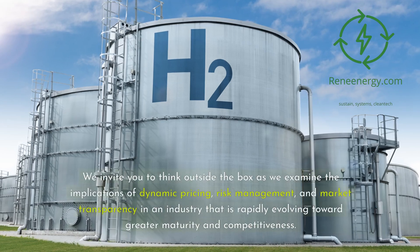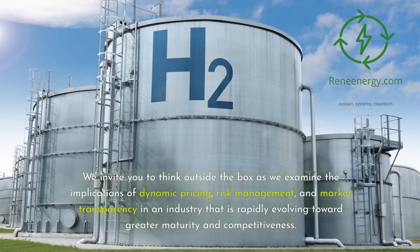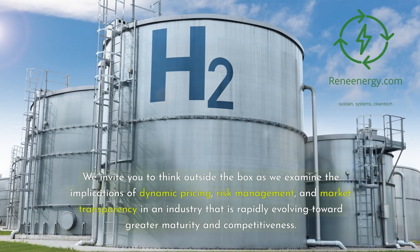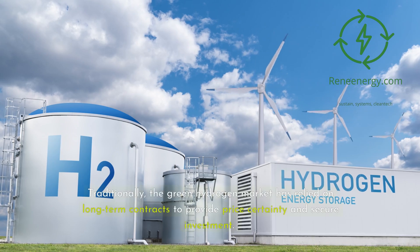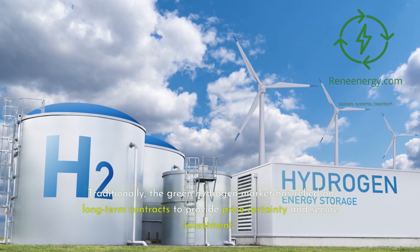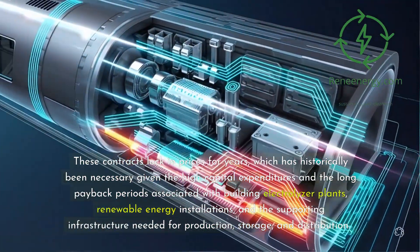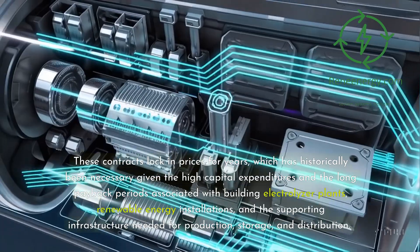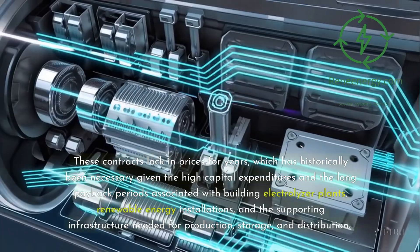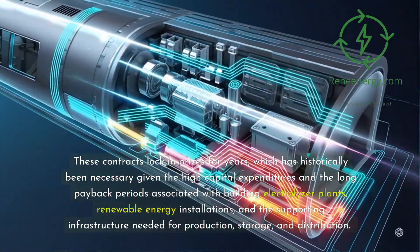We invite you to think outside the box as we examine the implications of dynamic pricing, risk management, and market transparency in an industry that is rapidly evolving toward greater maturity and competitiveness. Traditionally, the green hydrogen market has relied on long-term contracts to provide price certainty and secure investment. These contracts lock in prices for years, which has historically been necessary given the high capital expenditures and long payback periods associated with building electrolyzer plants, renewable energy installations, and the supporting infrastructure needed for production, storage, and distribution.